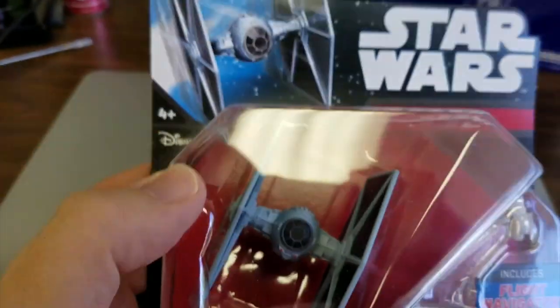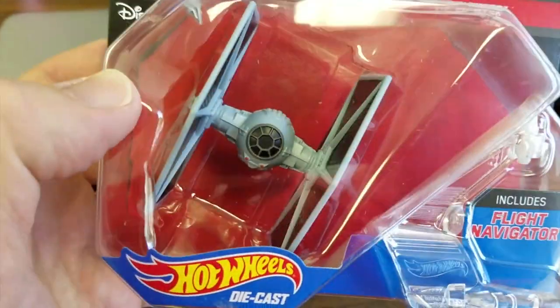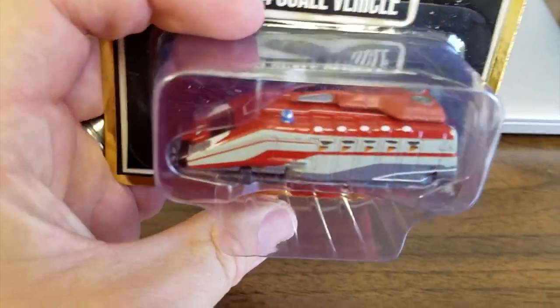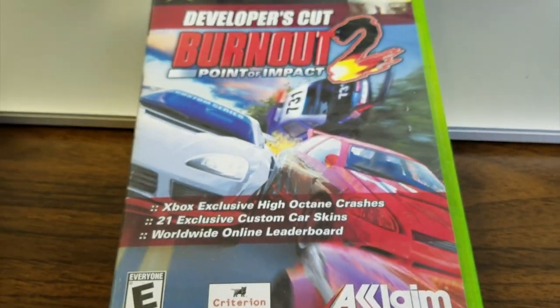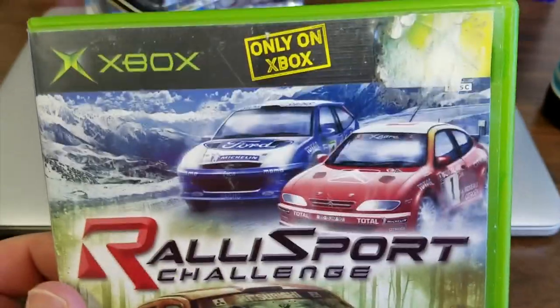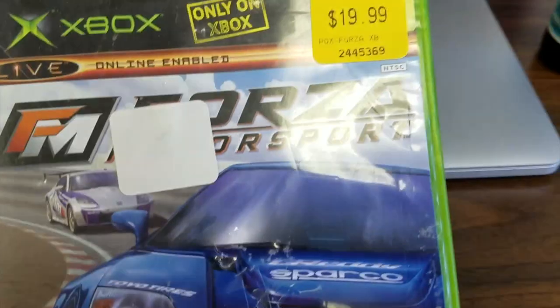Nate from California sent some Star Wars goodies. I love the original TIE Fighters — obviously a huge fan of that. Shamar from Canada sent Burnout 2 Point of Impact and Rally Sport Challenge for the Xbox. I love driving games, so I'm very excited to play these. He sent Forza too, and Forza is a great game.